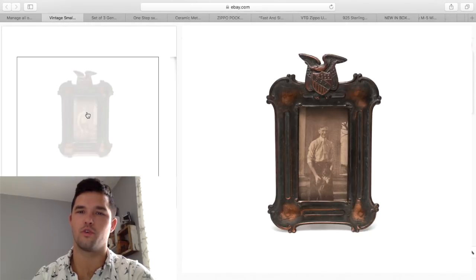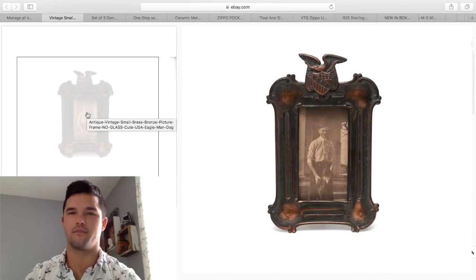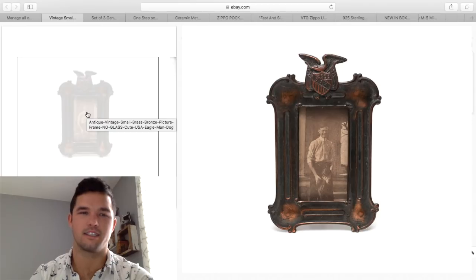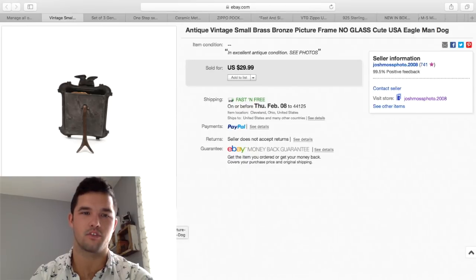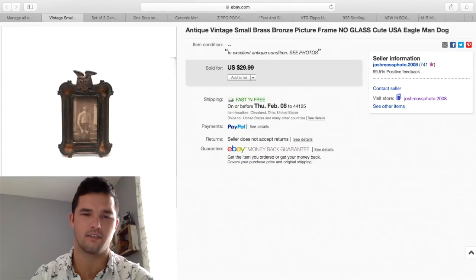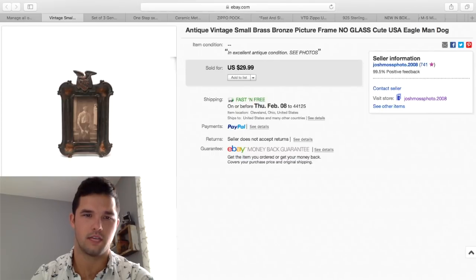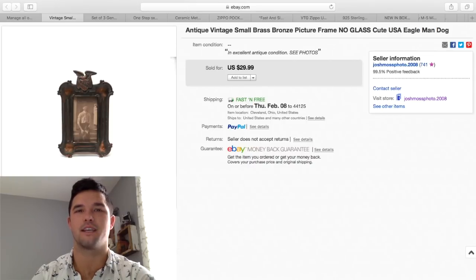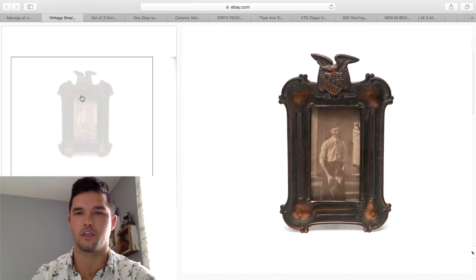This was really cool — I wasn't too keen on selling it, but it had been sitting on my desk. It's just a little boy with a dog in a great vintage frame, super cute, just a few inches in size — probably about 3 inches or so. I got $30 for it and probably had less than $1 or $2 into it. Just really cool.